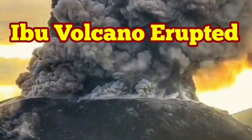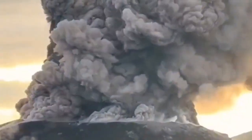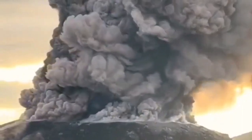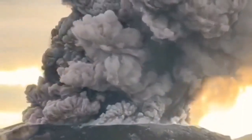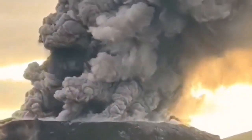We have a huge eruption of the Ibu volcano in Indonesia's Maluku Islands, in the Maluku Sea. And this eruption is really big. What we see is just the summit of the volcano — it is the crater that is erupting this volcanic ash.